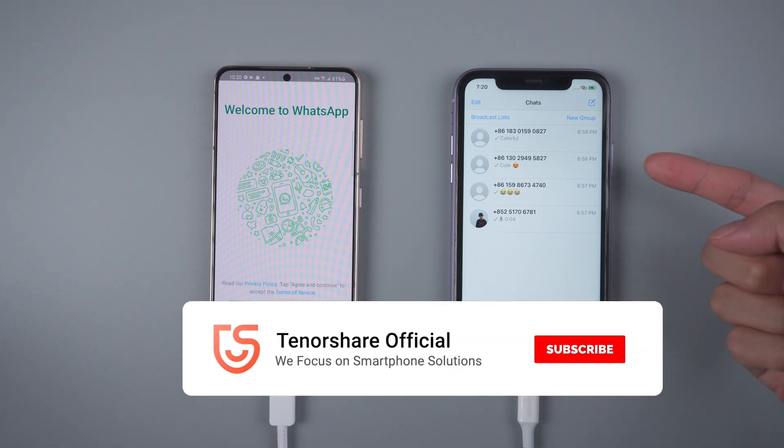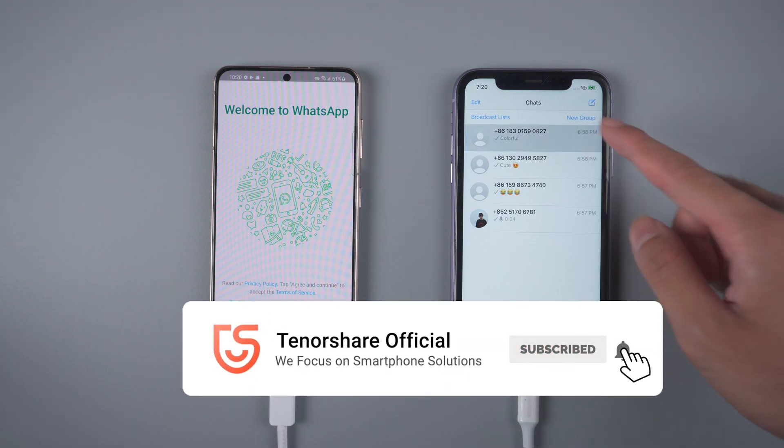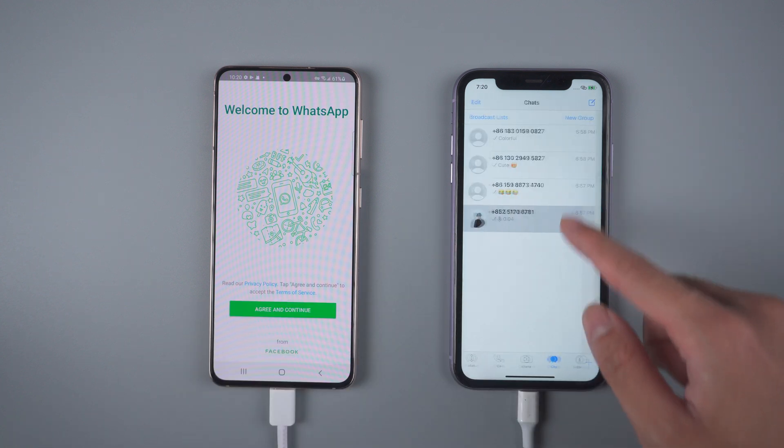That's it! For more tutorials, you can subscribe to us or go to Tenorshare.com. Don't forget to share this video with your friends.